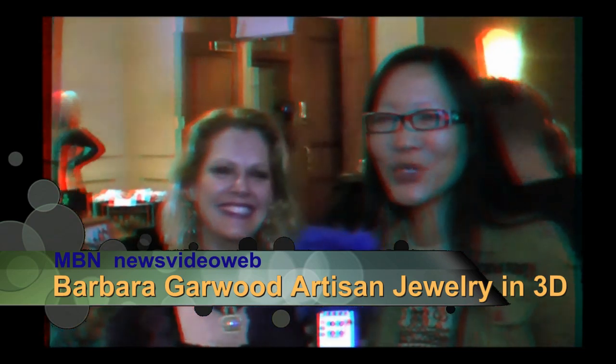Hello, this is Joyce Chow for MBNA News Video Web. We're here at the Secret Room Style Lounge celebrating the Oscars 2011 and we are here with designer Barbara Garwood.